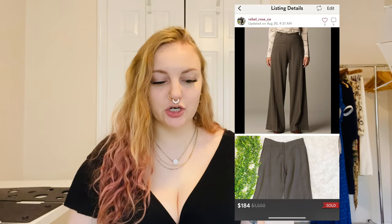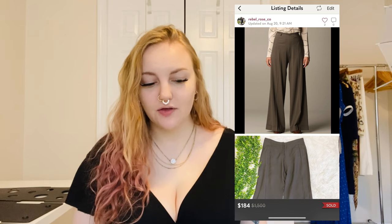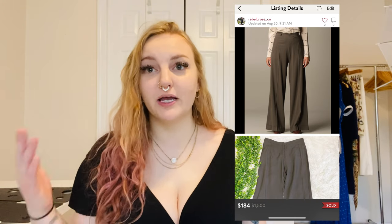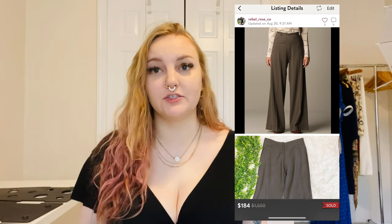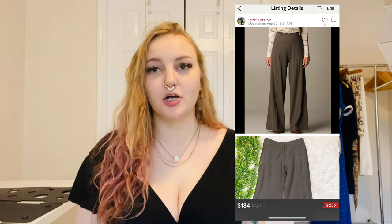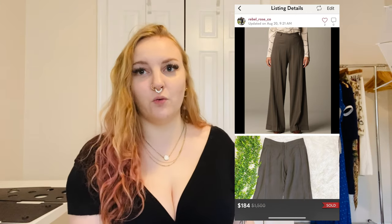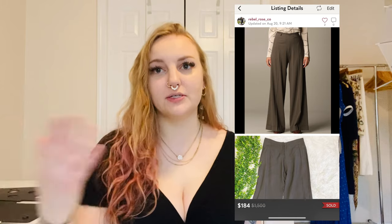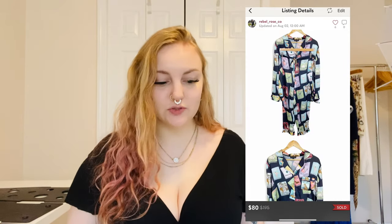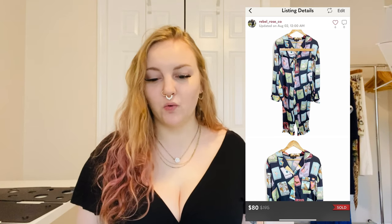This was in a bundle: Giorgio Armani brown wide-leg front-pocket pants. This brand is so hit or miss for me — I normally send Armani into ThredUp. The bundle total said $184 but when you subtract the other items, I sold these pants for around $100. I usually don't do this well with Armani on Poshmark.